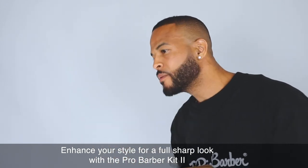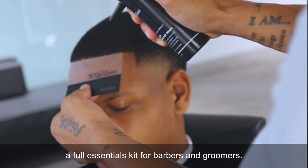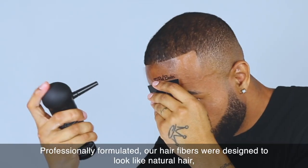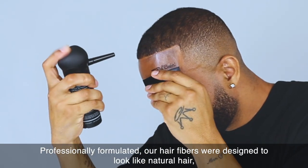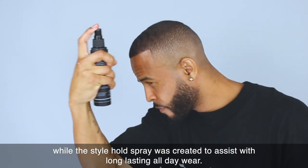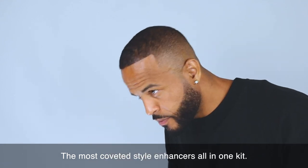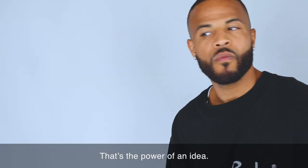Enhance your style for a full sharp look with the pro barber kit — a full essentials kit for barbers and groomers. Professionally formulated, our hair fibers were designed to look like natural hair, while the style hold spray was created to assist with long-lasting, all-day wear. The most coveted style enhancers, all-in-one kit. That's the power of an idea.